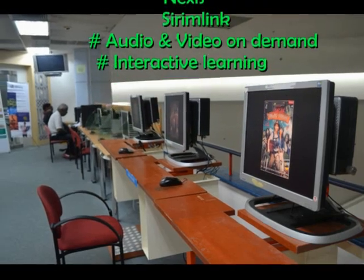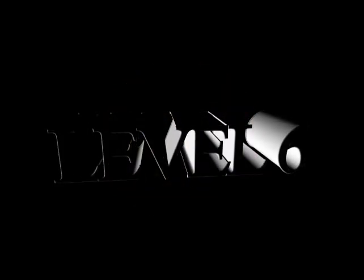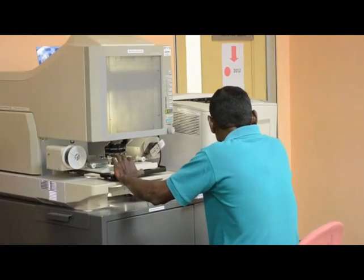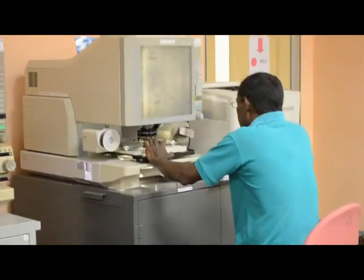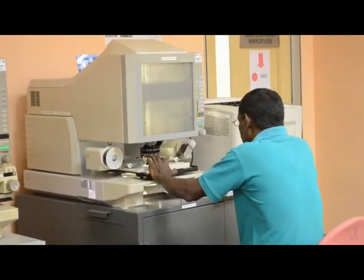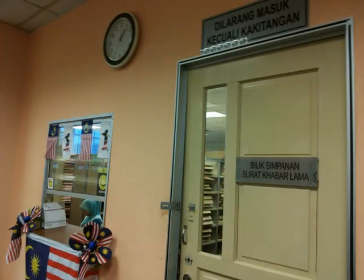Menara PNM, Level 6: it provides the newspaper collection. This service allows users to access back editions of newspapers or publications from the past. The National Library maintains a vast collection of newspapers dating back to 1883, including the Malay Mail.